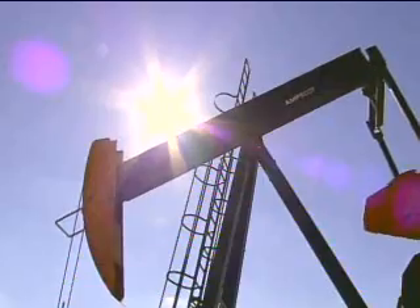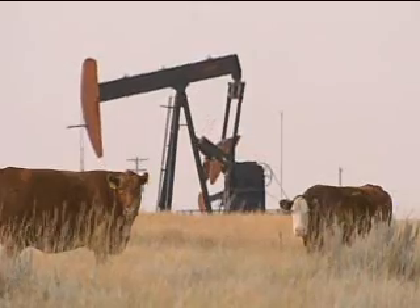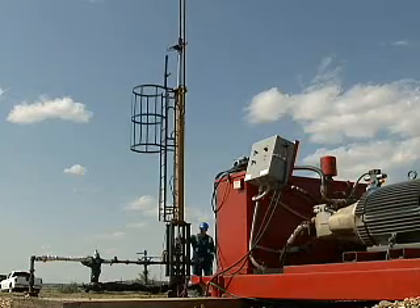They're focusing with that technology mostly on liquid-loaded gas wells, looking to replace conventional pump jacks and plunger lift systems in those shallow wells.